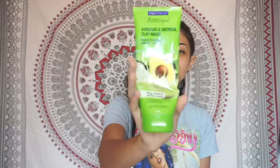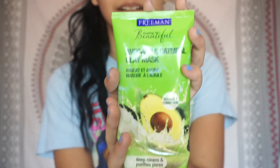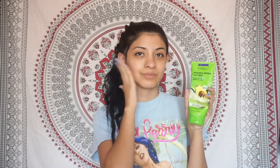Now after that, I use my Freeman Feeling Beautiful Avocado and Oatmeal Clay Mask. I love this thing, it works perfectly — it deep cleans your pores and all that, and it just smells really good. I got this at Ulta if you guys are interested, and they have other ones you could try, so if I were you I would go try them out.